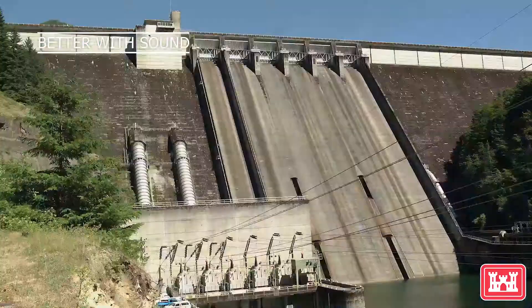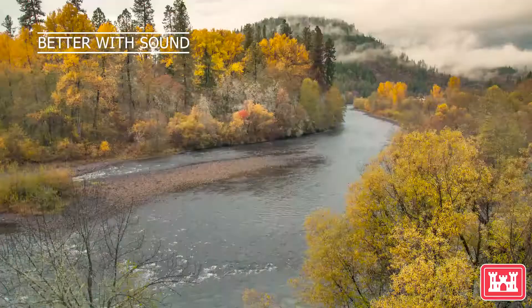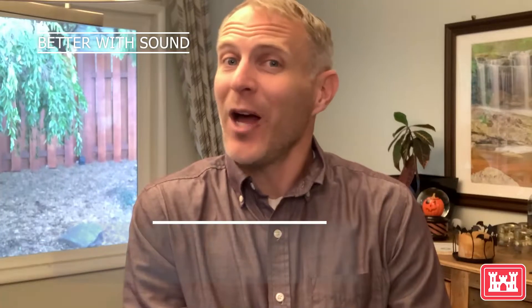Welcome to our weekly edition of Dams It All, which we use to provide updates about, well, dams, and our other things, all in about 60 seconds, in case you somehow missed it.